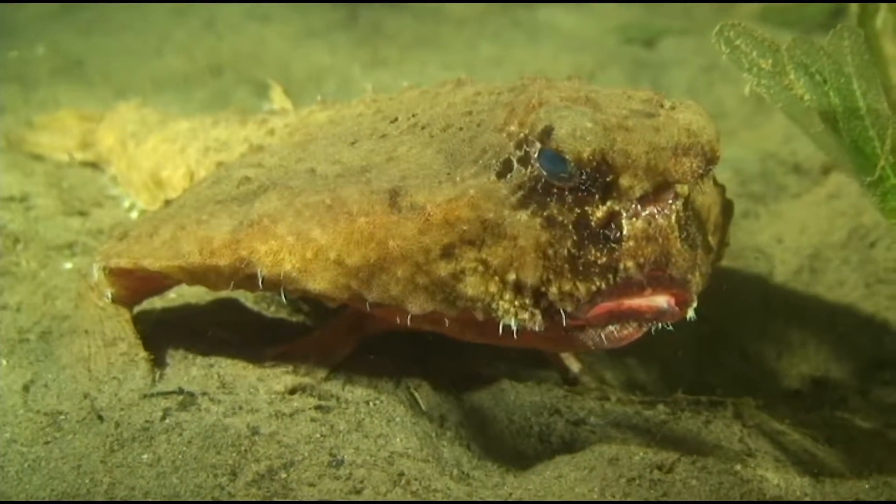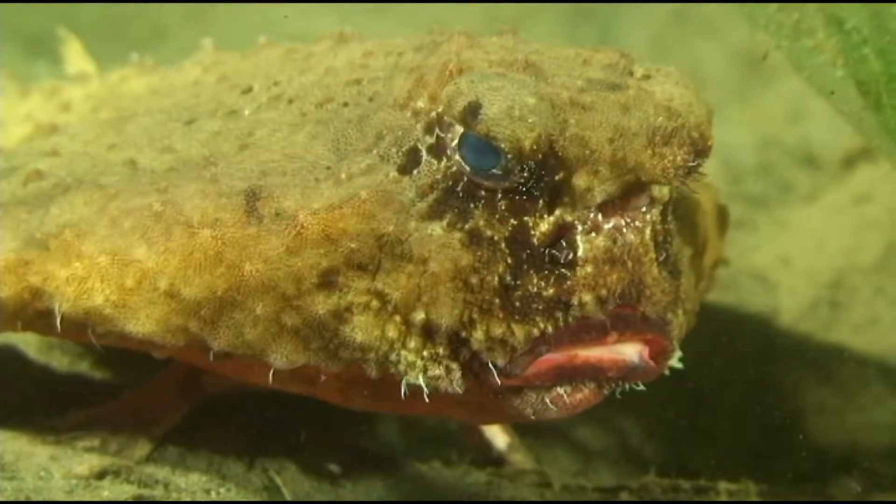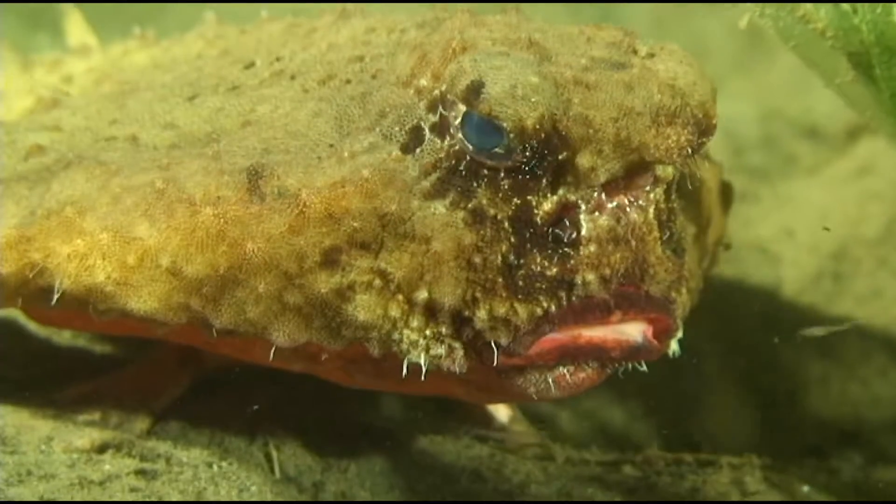While diving in Dominica, I found this batfish on a night dive on the house reef of Castle Comfort Lodge. The batfish is known for its bright red lips.